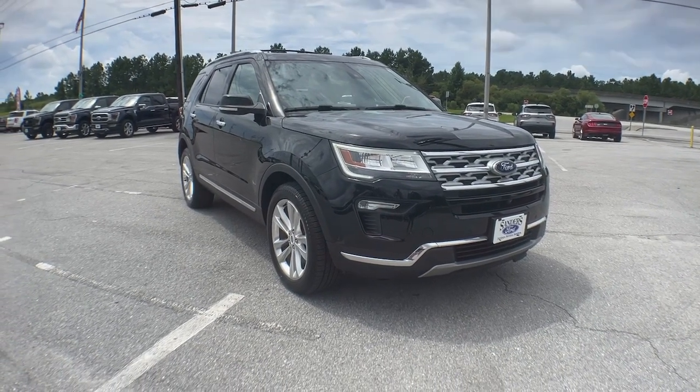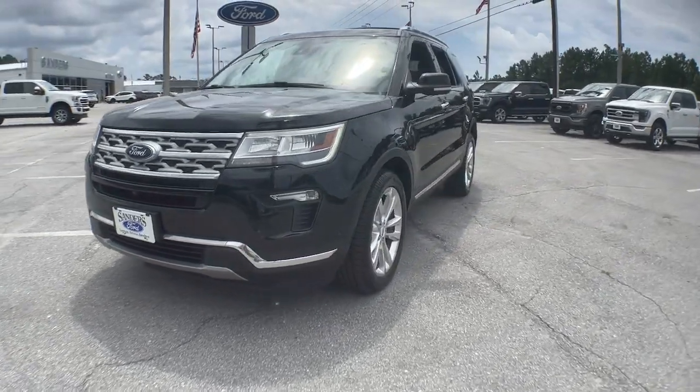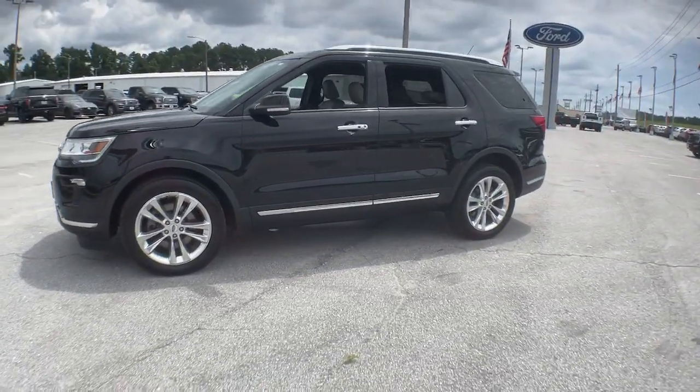Your next car could be the 2018 Ford Explorer. This vehicle is an outstanding buy with fewer than 45,000 miles on the odometer.